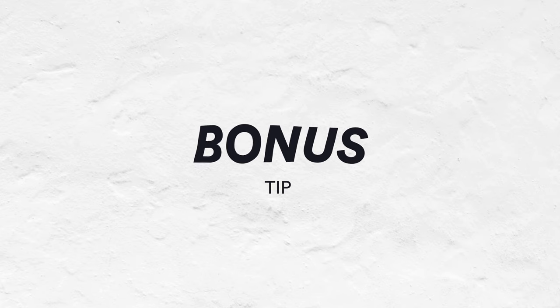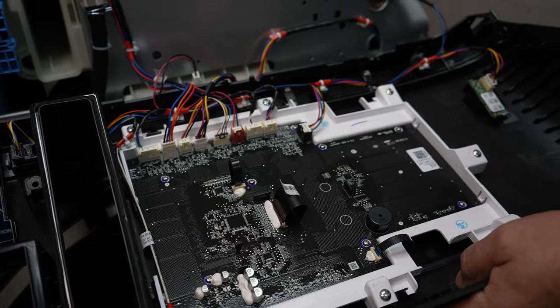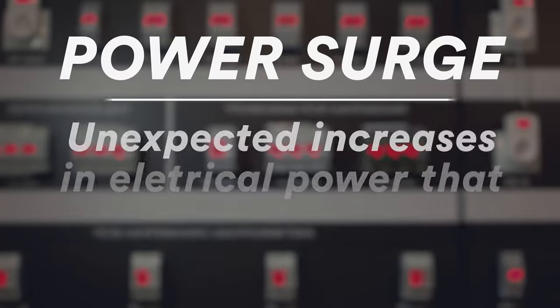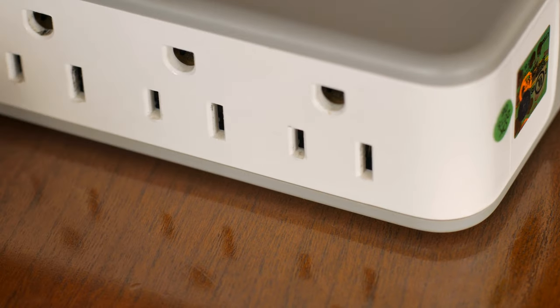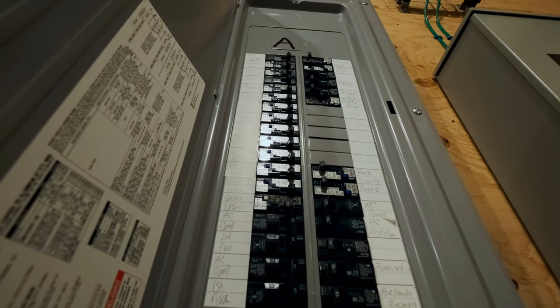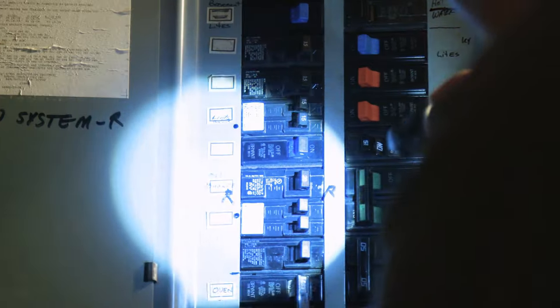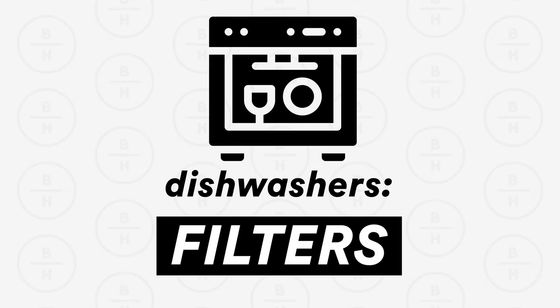Bonus tip: surges can affect your appliances. Most appliances now have electronics of some variety, and while manufacturers do design them to handle a small power bump, they can still be affected. Make sure your appliances are on a surge suppressor. I have a surge suppressor at my breaker box that covers every outlet in my home. They are available — contact a licensed electrician and they can tell you all about them and install one. This will help your appliances last longer.